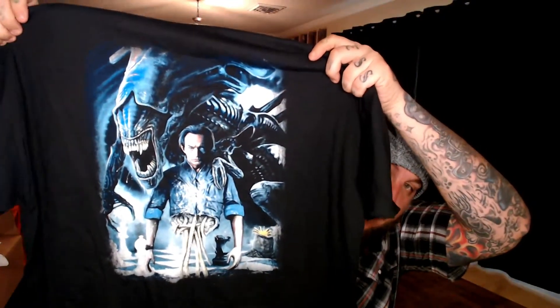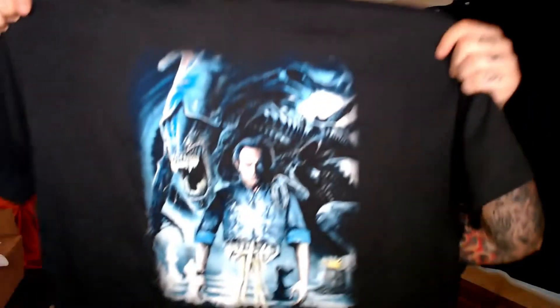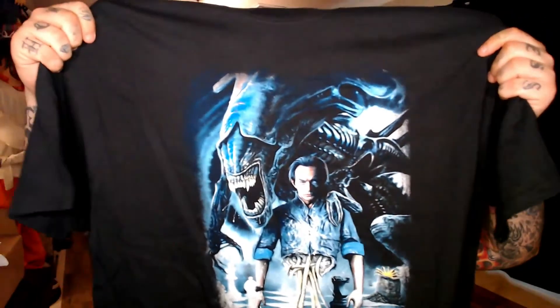Without even getting into it, just gonna grab things mystery style. We have a t-shirt — let's see what it is. That's a nice Alien shirt! Check that out. We're gonna set that to the side.